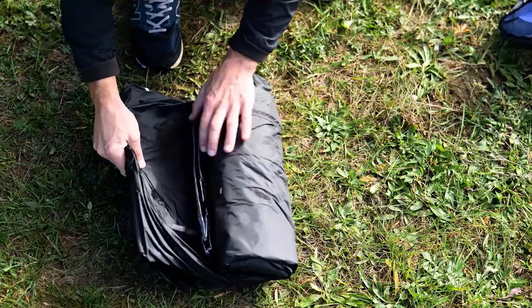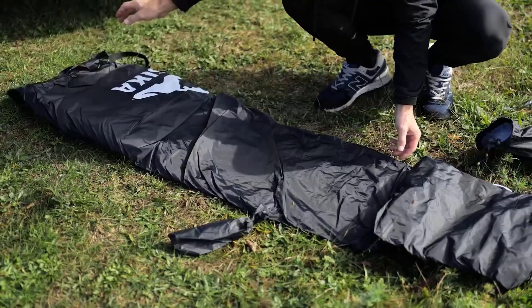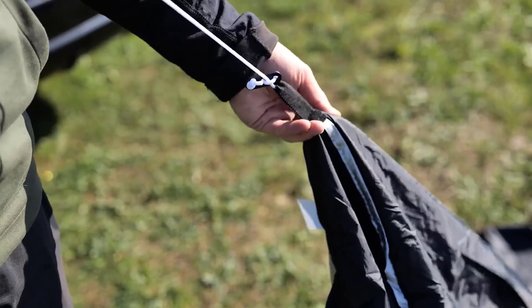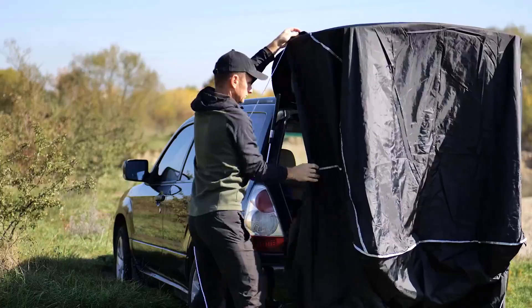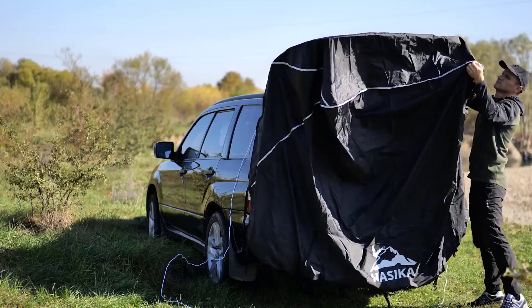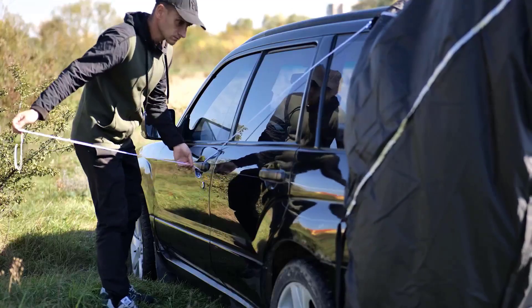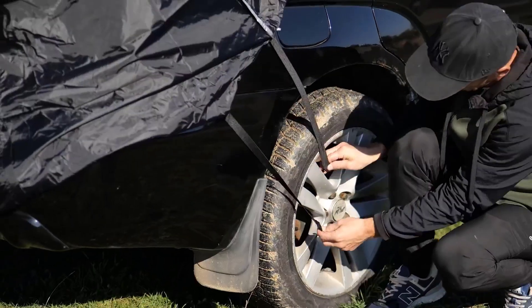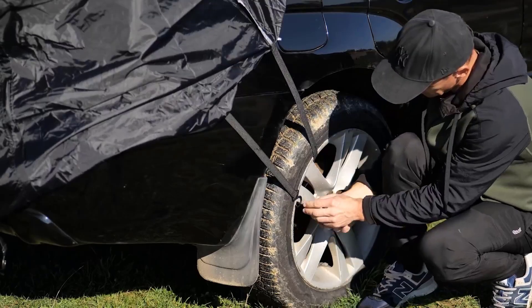Car awnings are a great way to add extra shade and protection to a vehicle. There are many products available to choose from, each with different characteristics, benefits, and prices. To help you make an informed decision, I did extensive research, read tons of reviews, and compiled a list of the best car awnings from reputable brands.